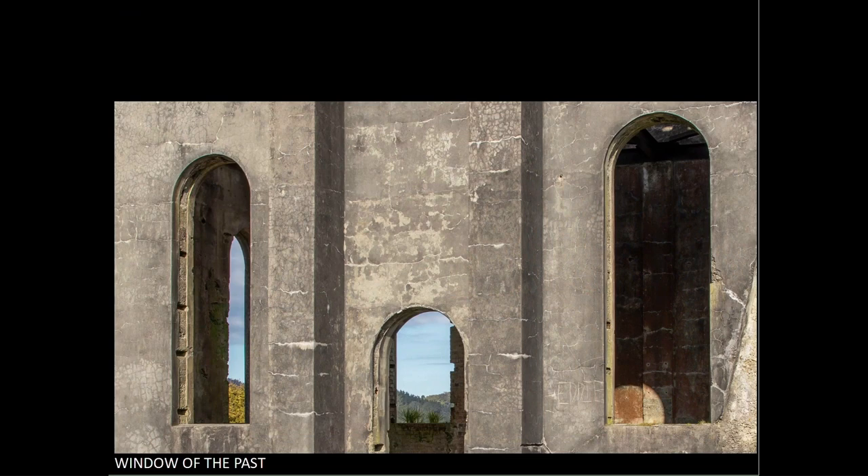Window of the past. This is nicely exposed with good detail in the shadows and bright areas. Adding some texture would bring out the details in the stone more. Where this falls down, I feel, is in the cropping — the lack of space between the right window and the top of the frame gives a feeling of tightness.